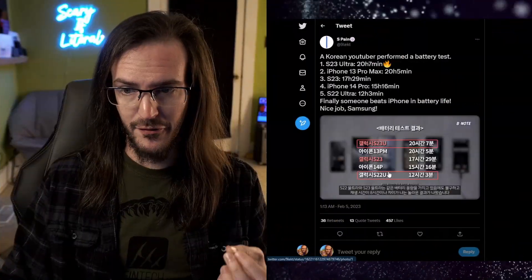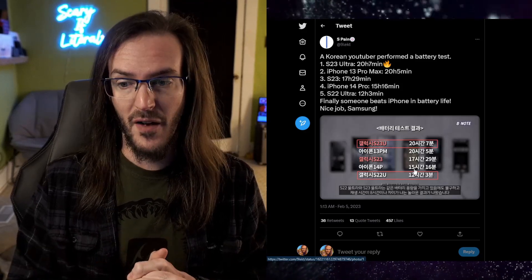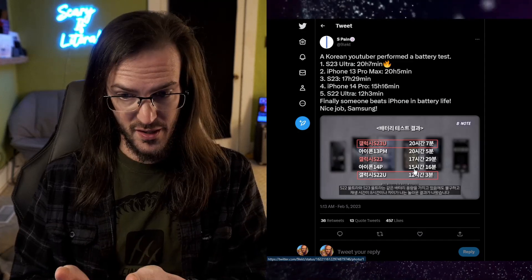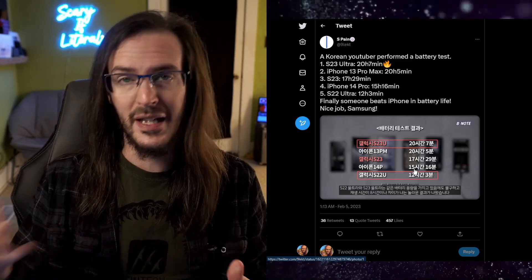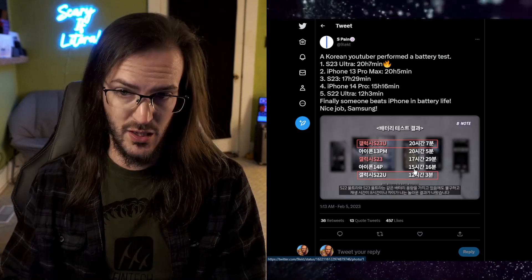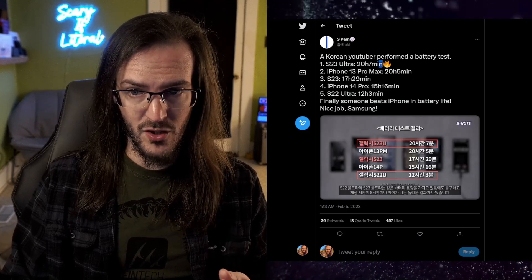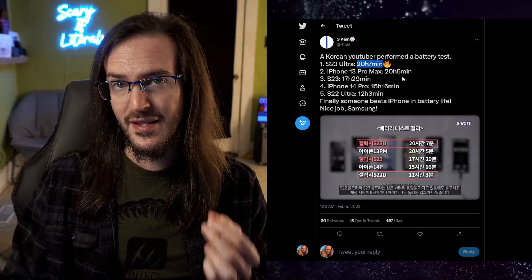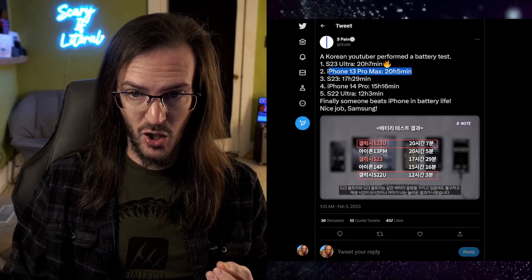The first set of results I came across on Twitter — I was unable to find the actual video, apparently it is in Korean. This was effectively just a test based on playing a YouTube video continuously, and in that test the S23 Ultra actually managed 20 hours and 7 minutes.